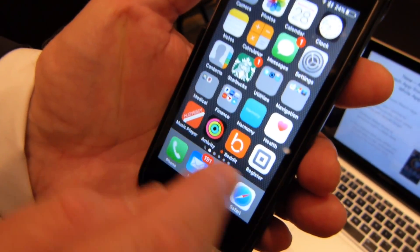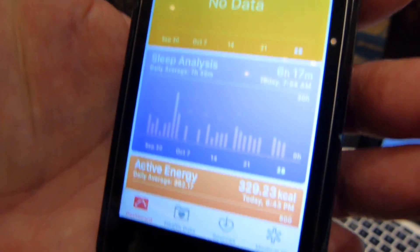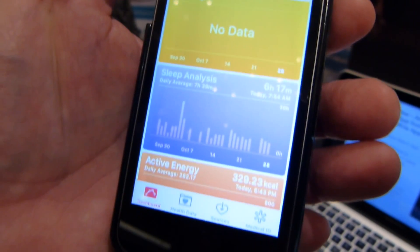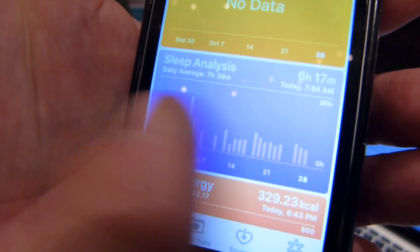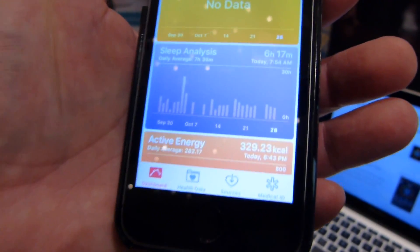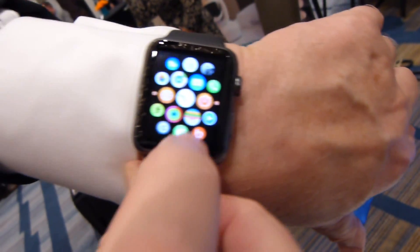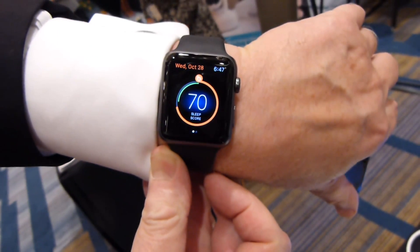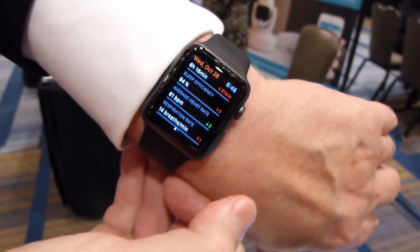We also work with Apple's HealthKit, so our sleep data integrates with iOS in general. The sleep analysis you see in Apple Health is from Bedit, and it can be integrated with other data — your activity during the day, all the things that Apple Health does. As of about two weeks ago, we also work with Apple Watch, so when I wake up in the morning I can get my sleep score right on my Apple Watch and drill down with the digital crown to get more details.